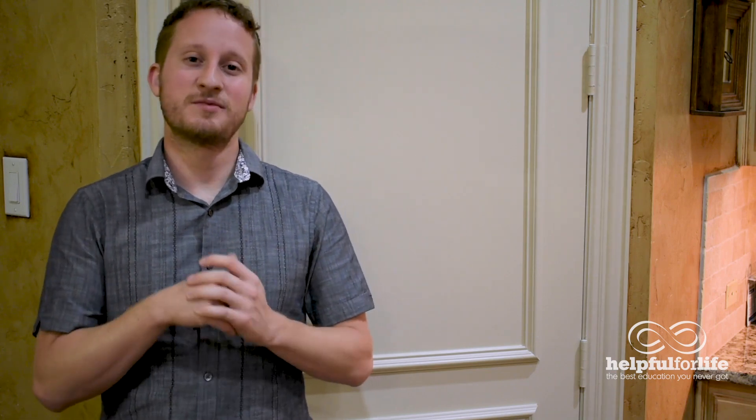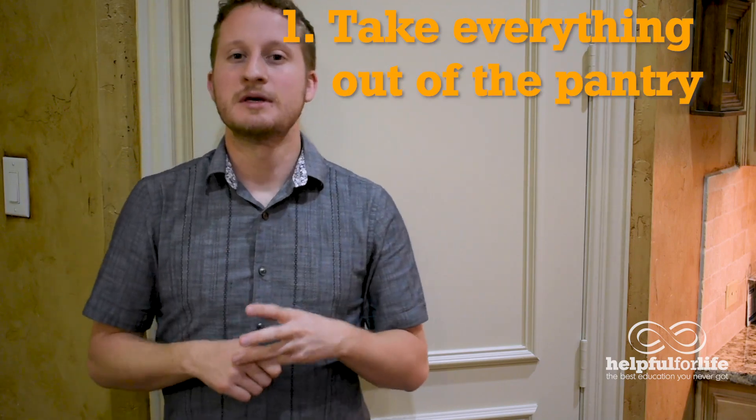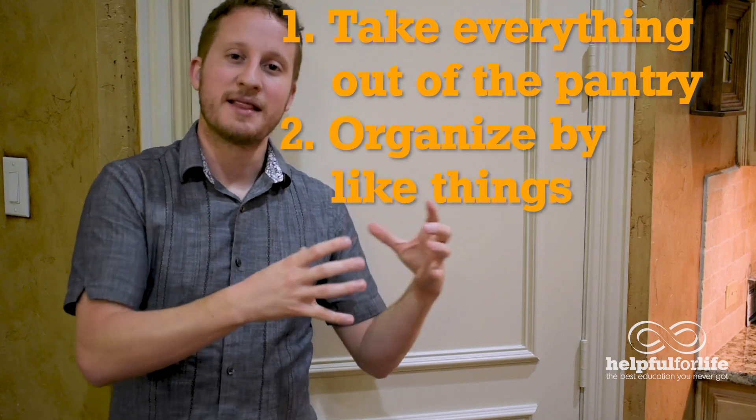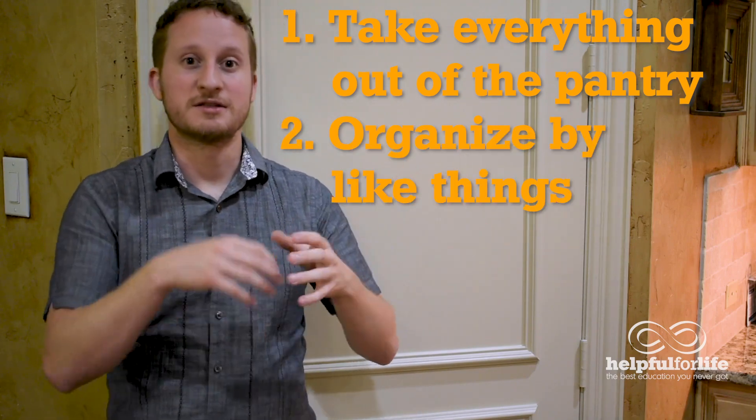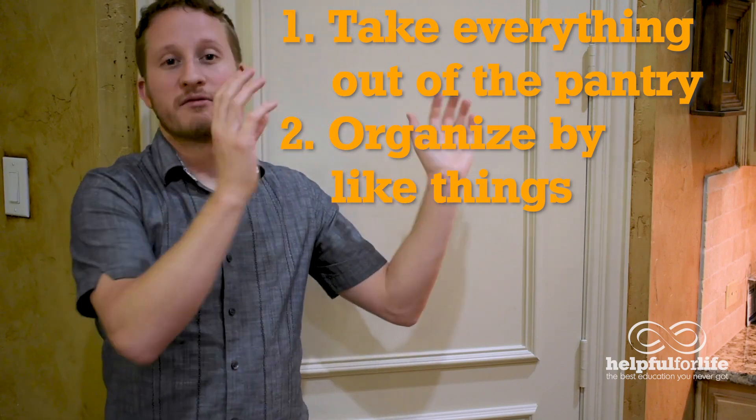If you're lucky you're starting with a brand new kitchen, just moving in and deciding where to put everything. But if that's not the case, what I'd recommend you do is take everything out of your pantry, put it out on your counter or table, and start organizing it by like things — put your pastas and rices together, put your oils together.